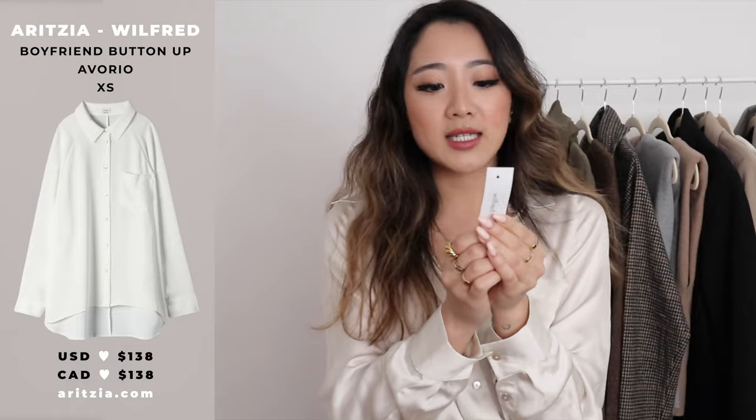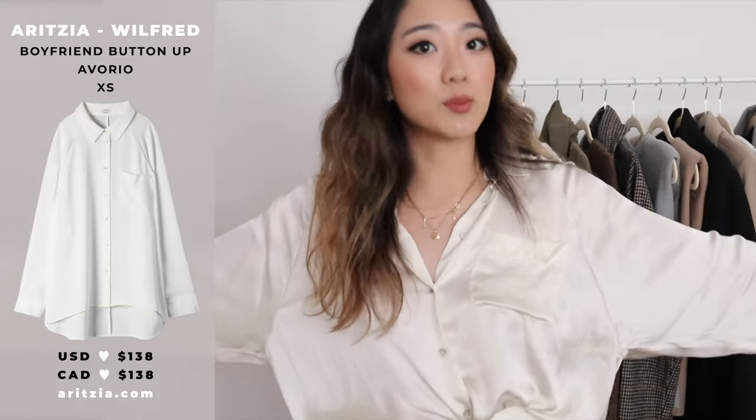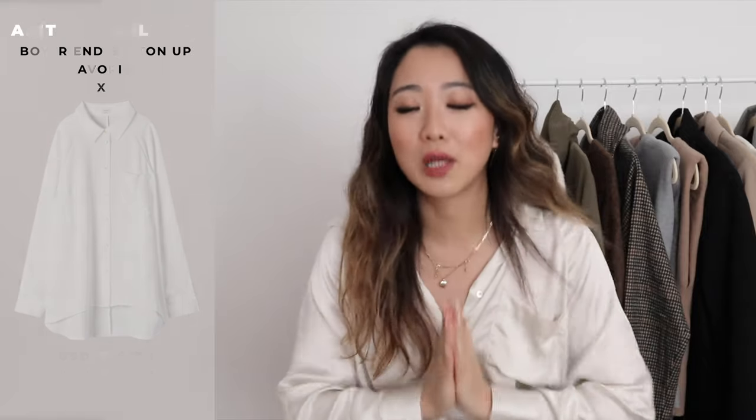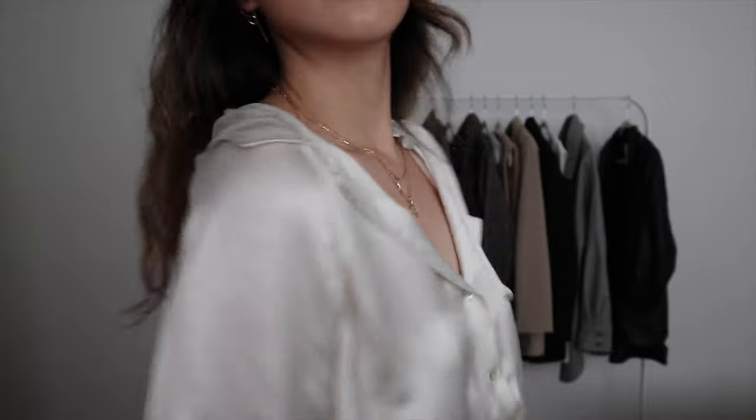The first item is this top I'm wearing right now. I'm so in love with it — it's called the Boyfriend Button-Up, in the color Oreo. I got this in size extra small. Because it's a boyfriend fit it's supposed to be baggy, and I'm absolutely in love with it. I've already worn it so many times. I actually got it a while ago but I realized I never talked about it, so I'm throwing it in this video now. I just love how silky it is.